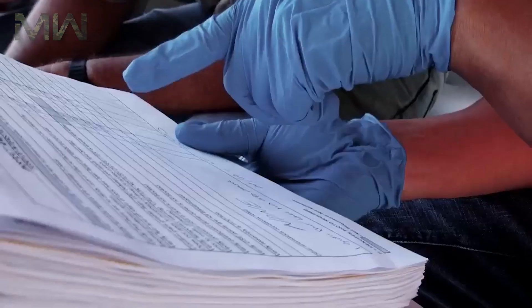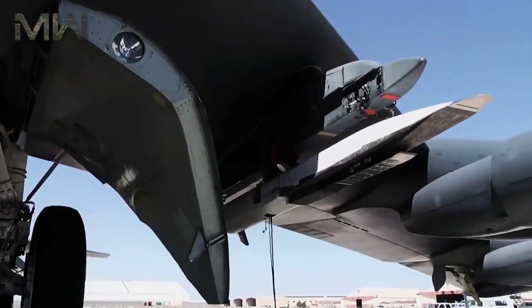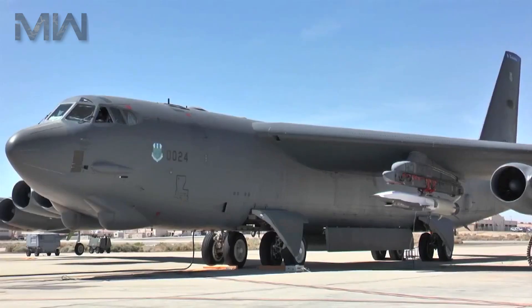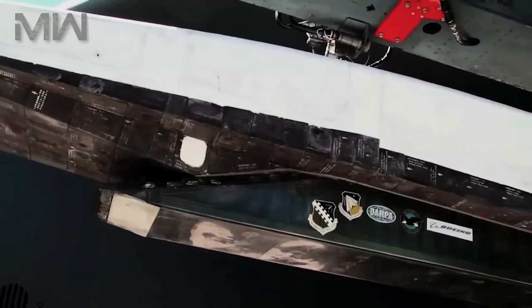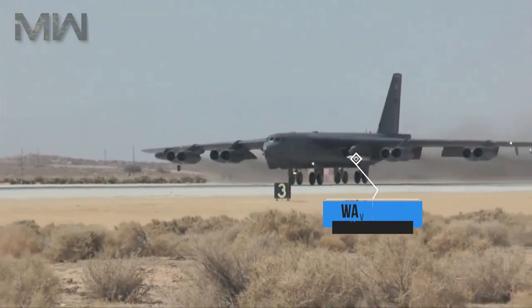The X-51A is designed to be launched from an airborne B-52 Stratofortress bomber. The flight test vehicle's stack is approximately 7.62 meters long and includes a modified solid rocket booster from an army tactical missile, a connecting interstage, and the X-51A cruiser. The nearly wingless cruiser is designed to ride its own shockwave, thus the nickname Waverider.